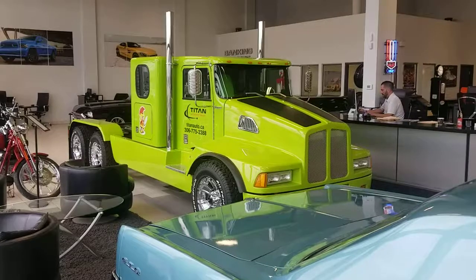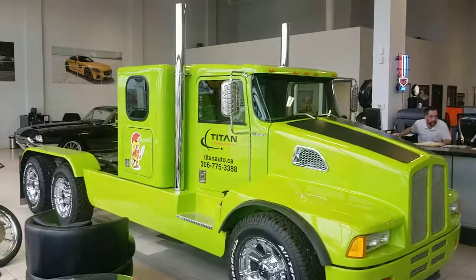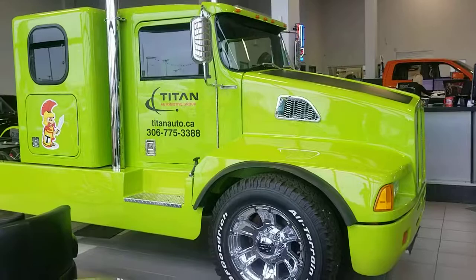Hey Rick, it's Randy from Titan Automotive here. I had the pleasure of talking to your friend Lindsey and he mentioned that you might be interested in this gorgeous truck. It's a 1995 Ram 2500 with a 5.9 Cummins and a Kenworth Semi Conversion Kit on it.